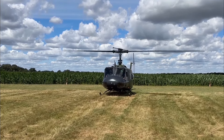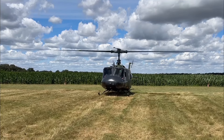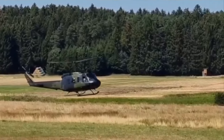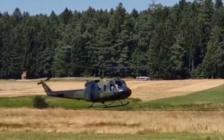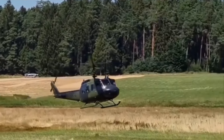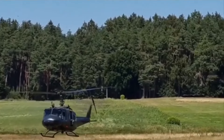The Huey's high maneuverability and ability to fly at low altitudes and in challenging conditions made it an ideal vehicle for the complex operations in Vietnam.